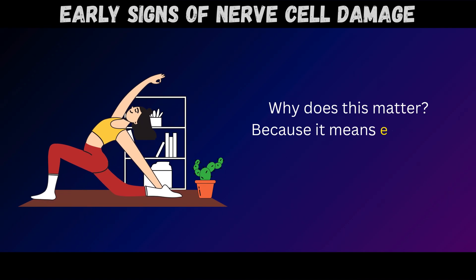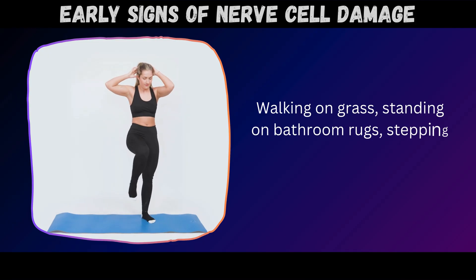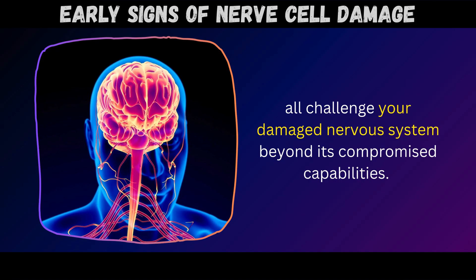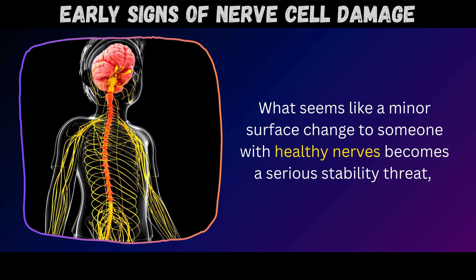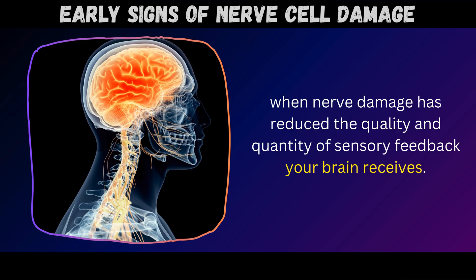Why does this matter? Because everyday activities become potential fall hazards. Walking on grass, standing on bathroom rugs, stepping on soft ground, or standing on exercise mats all challenge your damaged nervous system beyond its compromised capabilities. What seems like a minor surface change to someone with healthy nerves becomes a serious stability threat when nerve damage has reduced the quality and quantity of sensory feedback your brain receives.